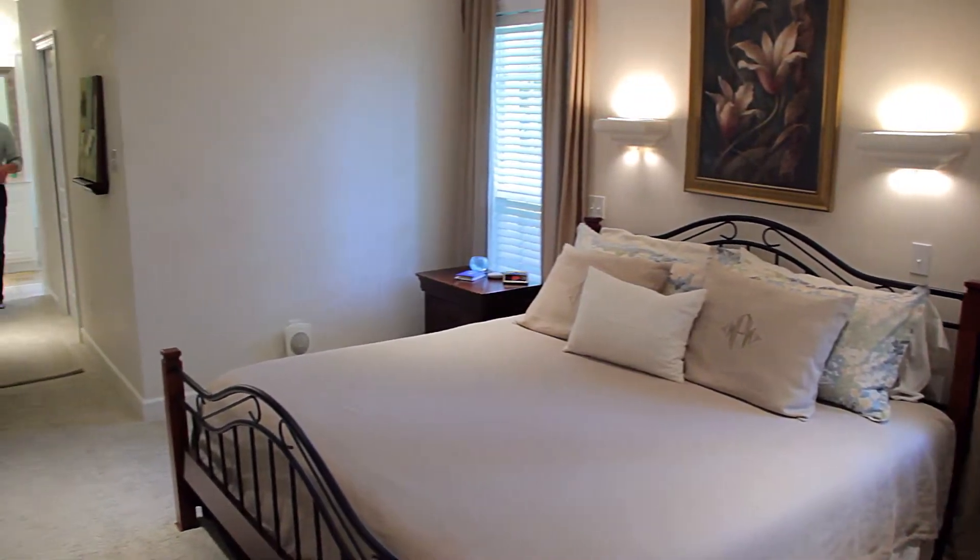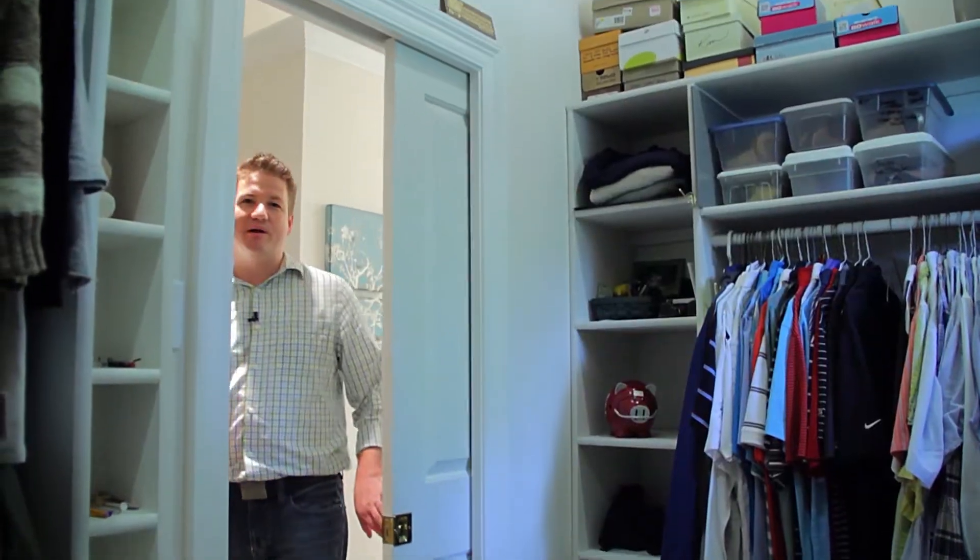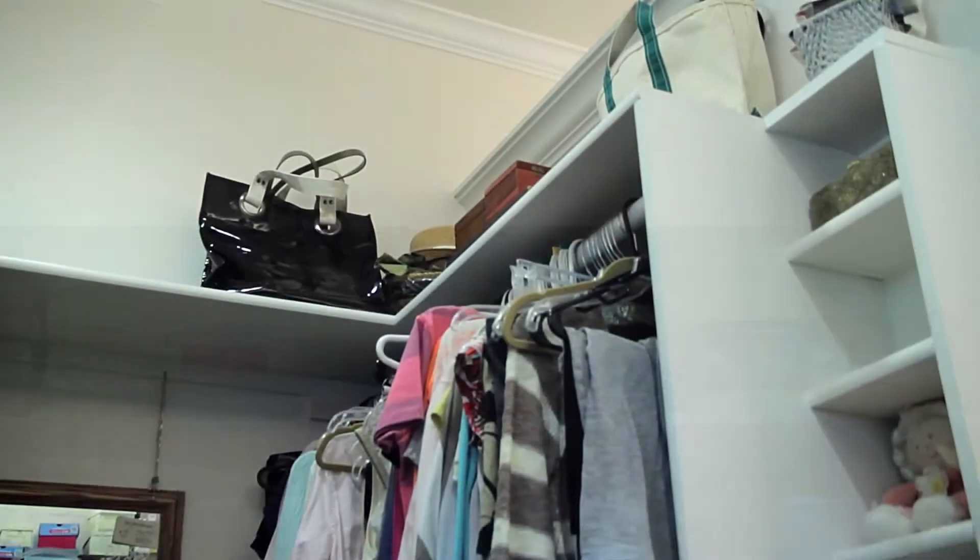And we're just getting started. This master bedroom is a grand master suite. Check out how this walk-in closet is open on the top, adding style and airflow throughout the entire space.